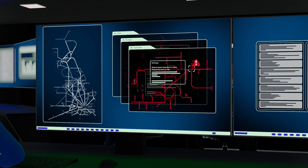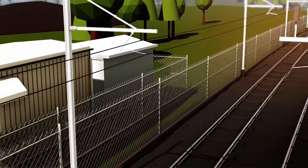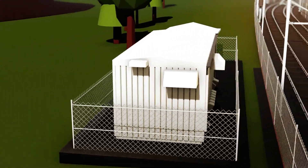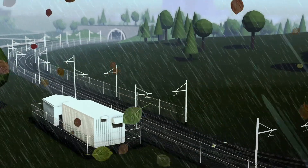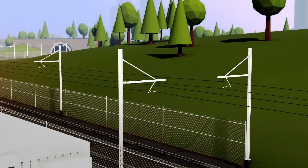There are many components that make up overhead line equipment and lots of different ways that a delay can occur, including power supply failures which can cover very small to very large areas. High winds can blow overhead wires out of alignment or vegetation onto the equipment, and extreme heat can cause the wires to expand and sag.